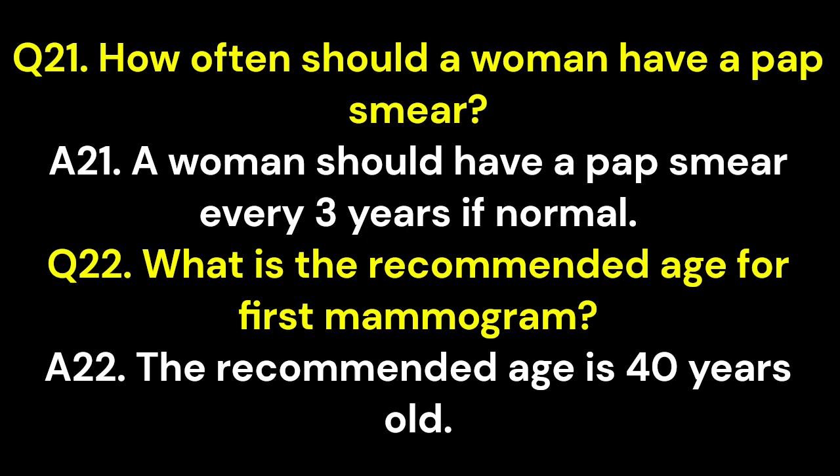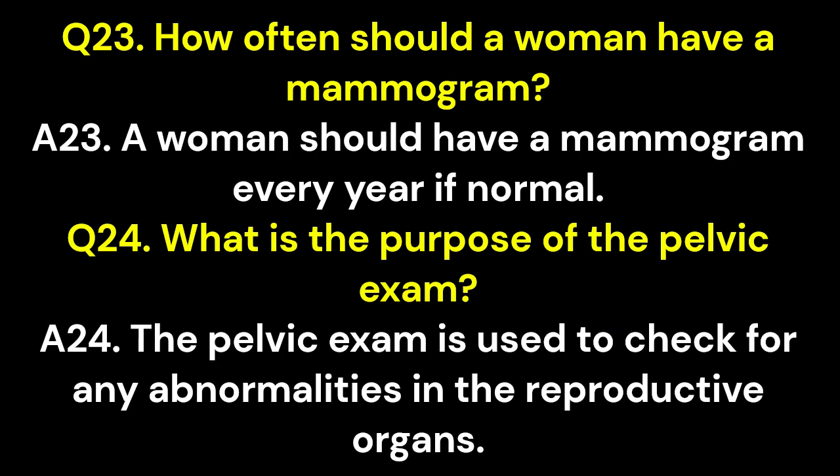Q22. What is the recommended age for first mammogram? A22. The recommended age is 40 years old. Q23. How often should a woman have a mammogram? A23. A woman should have a mammogram every year if normal. Q24. What is the purpose of the pelvic exam? A24. The pelvic exam is used to check for any abnormalities in the reproductive organs.